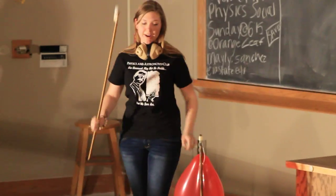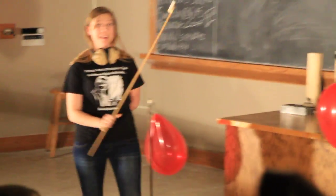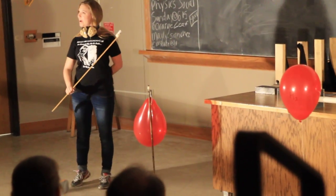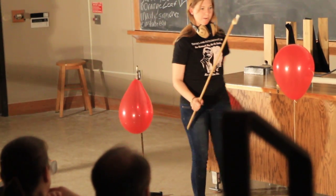What we have here: we have an oxygen balloon, we have a hydrogen balloon, and then we have two balloons filled with hydrogen and oxygen. You'll notice this one's kind of driven down because oxygen is more dense, and hydrogen is less dense.